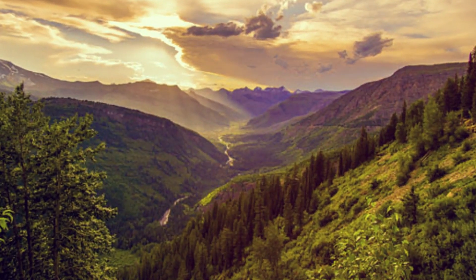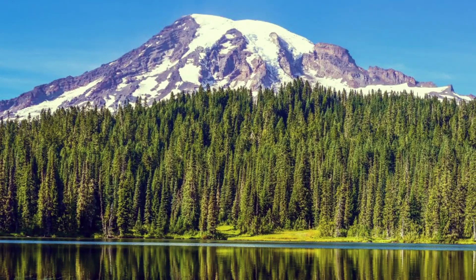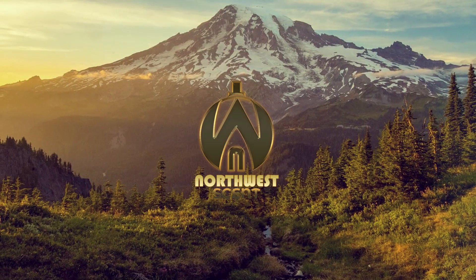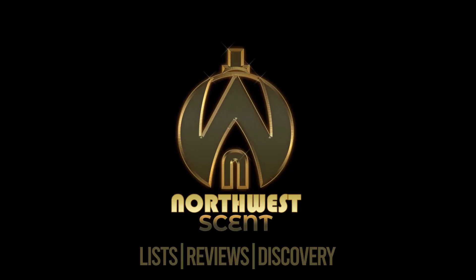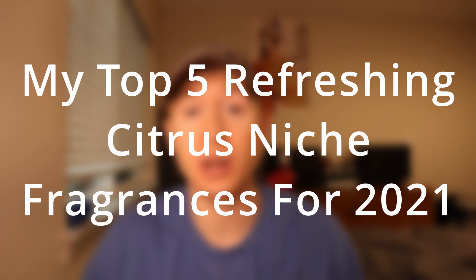So if you're interested to hear about this list of fragrances, please stick around. Welcome back. So like I said in the intro, this is going to be my list of my top five refreshing high heat niche fragrances for 2021.